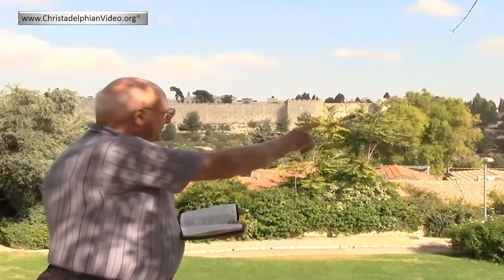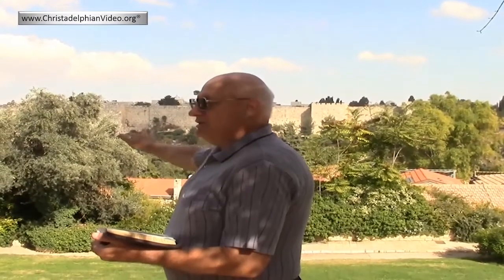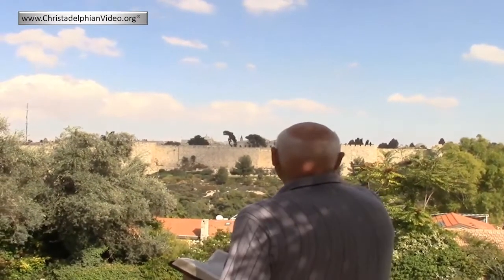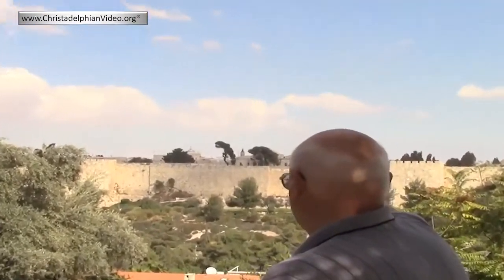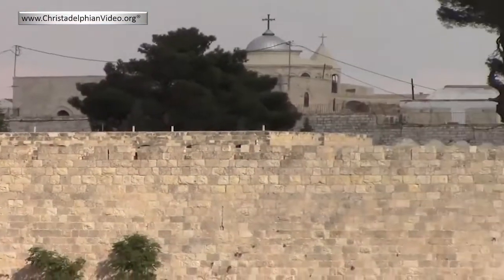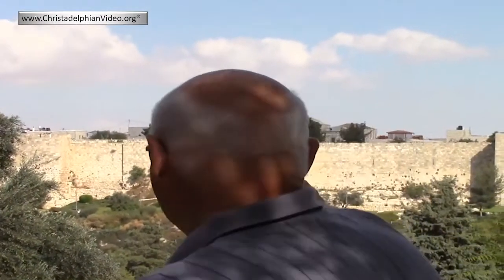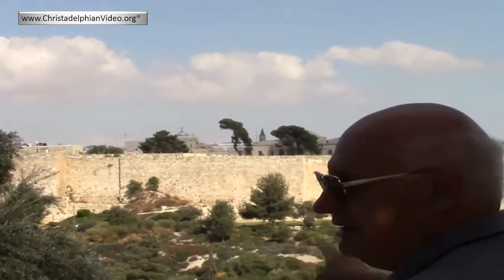Here we are, standing on the western side of the temple, basically where that wall will be. Shortly we're going to walk down through the valley of the Son of Hinnom, come up through the valley of the Kidron, and arrive on the eastern side, approximately where the eastern wall will be. Mount Zion is directly over here — that's the edge of the old Turkish wall — and Mount Zion is probably where you can see a couple of trees and between them a church spire of some kind. That is approximately where Mount Zion is.